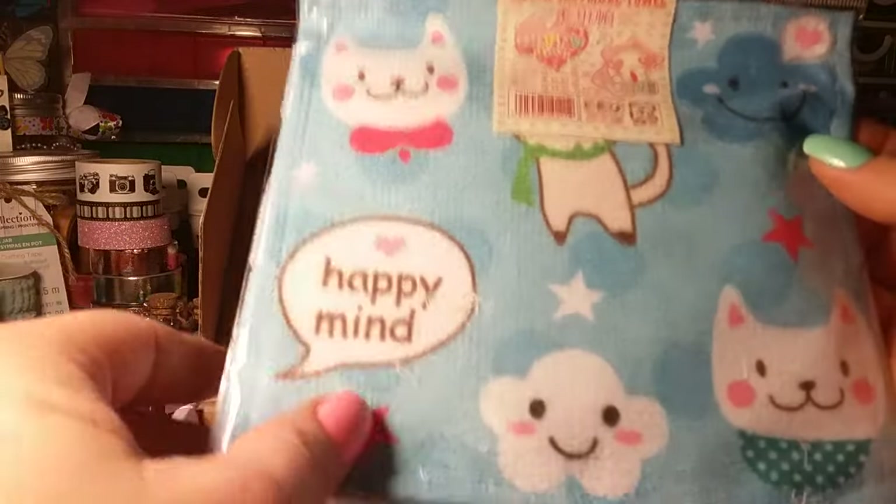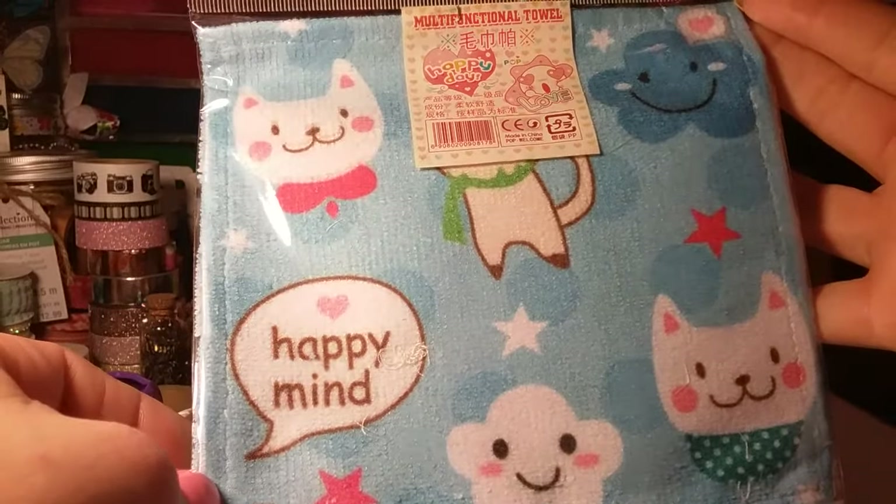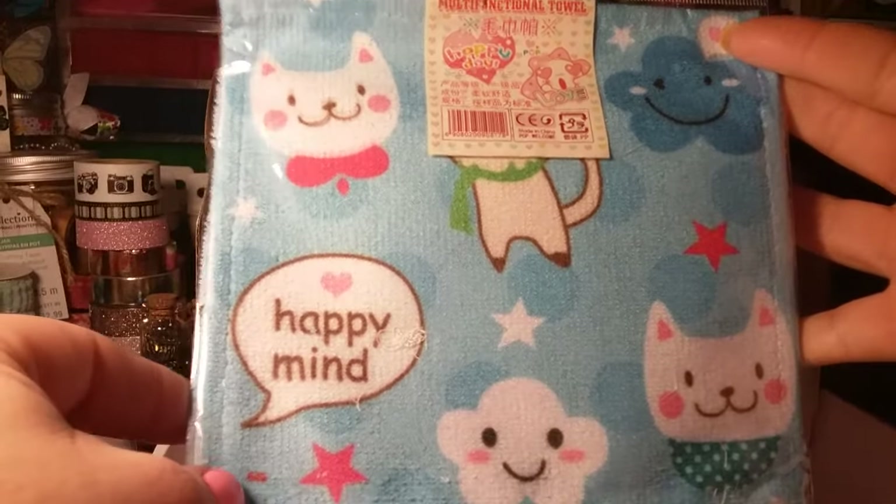And then this right here is a multifunctional towel — it's a really super small towel. I think that's everything in the box.